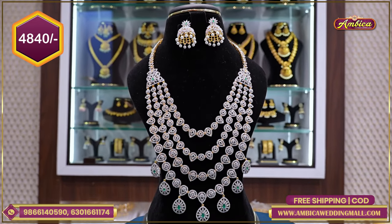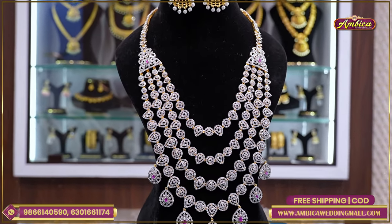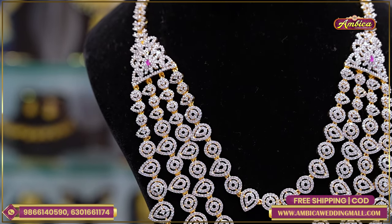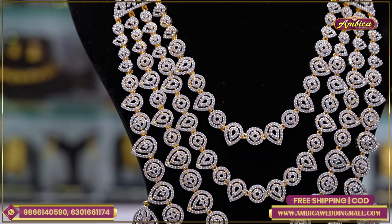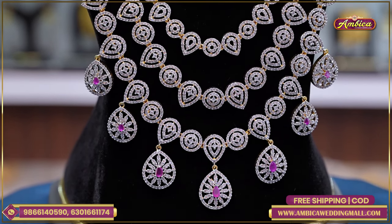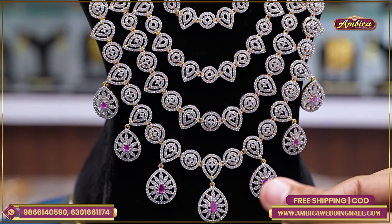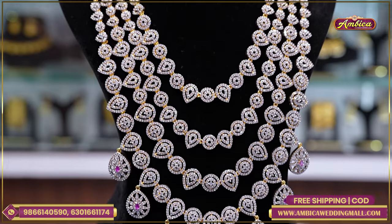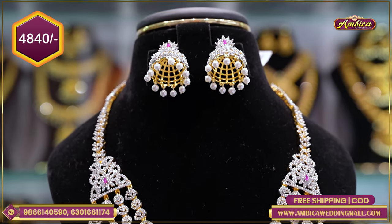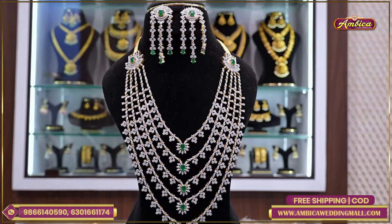Price range 4,840 rupees with free shipping. Next close design — green color combination also available. Complete bridal layer harem with custom chain, completely monarchy diamond rock replica collection, GJ collection, complete for pre-wedding suits, heavy lehenga, bridal collection design. Complete 5-layer harem design with emeralds and floral pattern, ruby design — price range 4,840 rupees. National cash on delivery option available.